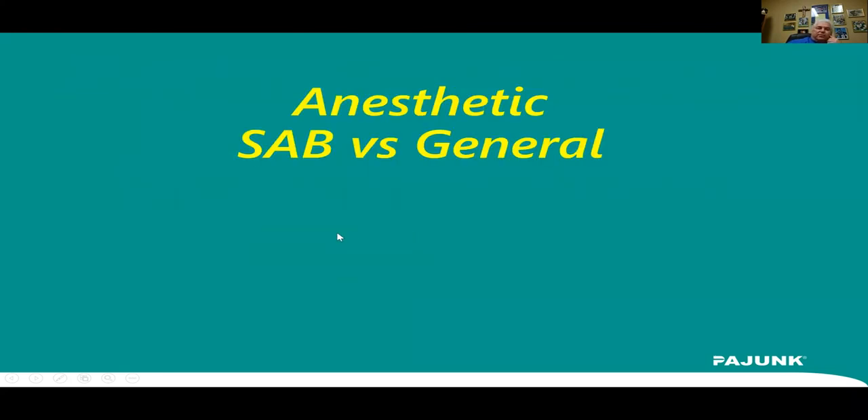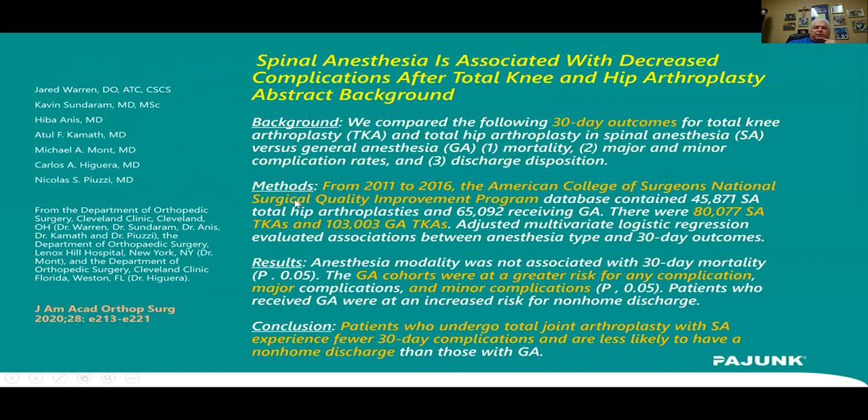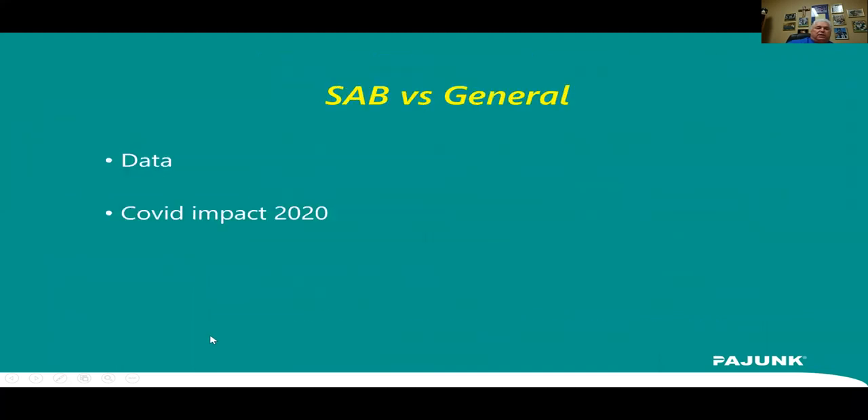Regarding spinal anesthesia: an article in the Journal of the American Academy of Orthopaedic Surgery this year looked at 30-day outcomes comparing 80,000 spinal anesthetics and 103,000 generals. The bottom line was general anesthetics had greater risk for any complication — major and minor — versus spinal anesthetics. Their conclusion was spinal anesthetics had fewer 30-day complications. Our data over the last few years has shown spinalis are better. Additionally, with the COVID impact of 2020, most people are leaning toward spinal anesthetics versus generals.